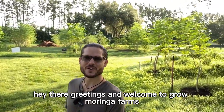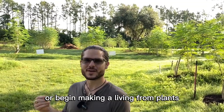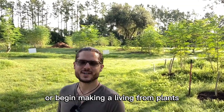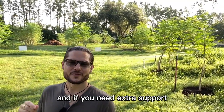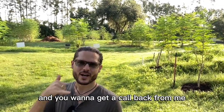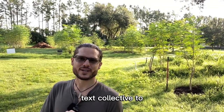Hey there, greetings and welcome to Grow a Ring of Farms. Would you like to learn how to start a farm or begin making a living from plants? I'd love to help you out. Text COLLECTIVE to 813-567-3100 if you need extra support and want to get a call back from me.